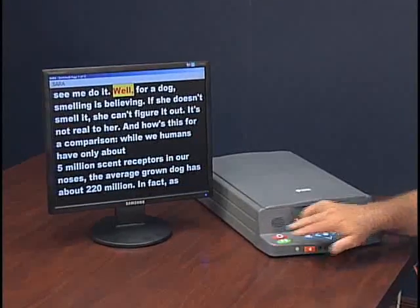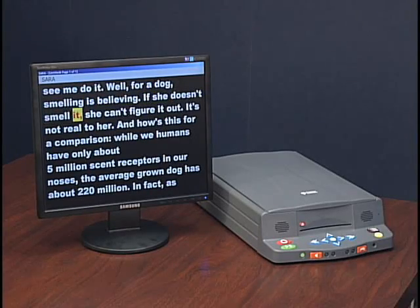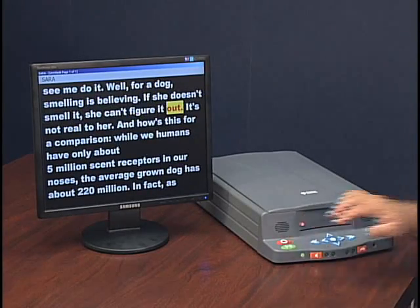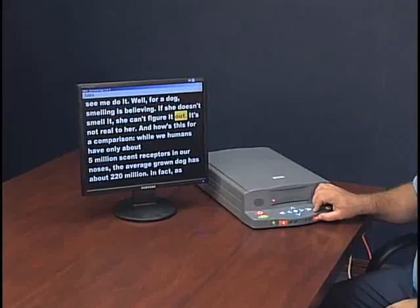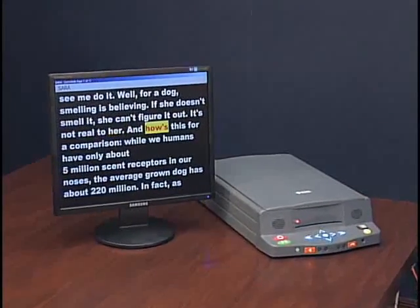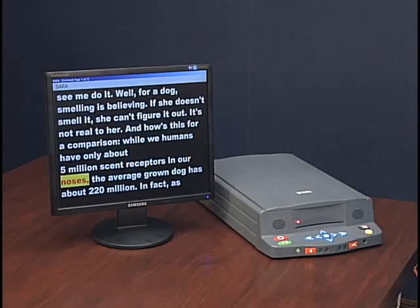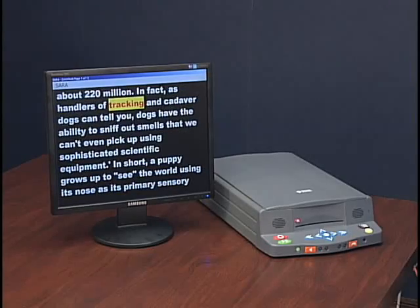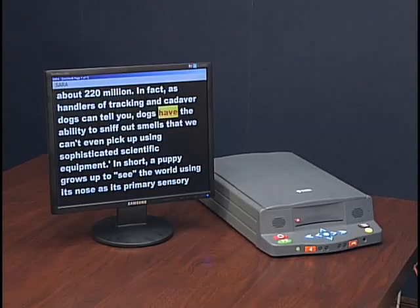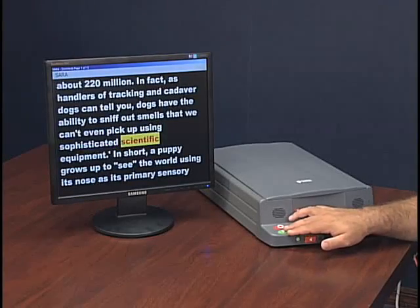Let's let Tom read. Well, Red Dog. Smelling is believing. If she doesn't smell it, she can't figure it out. You can adjust the speed to go faster or slower. Let's speed him up. While we humans have only about 5 million scent receptors in our noses, the average grown dog has about 220 million. In fact, dogs have the ability to sniff out smells that we can't even pick up using sophisticated scientific equipment.